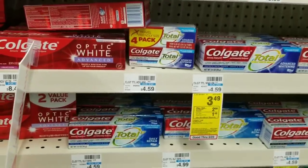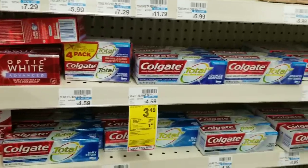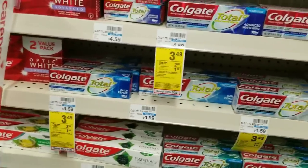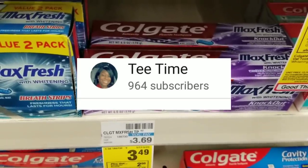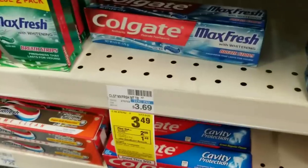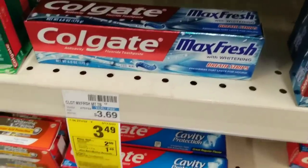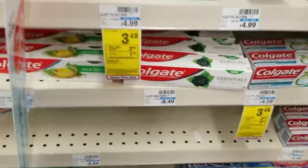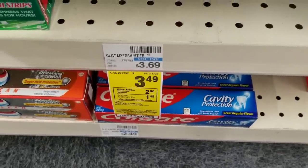I wanted to get the Neutrogena face mask — buy two and get a five-dollar ExtraCare book — but my store doesn't carry the face masks. I've been looking around the store and can't find them, so forget it. I'm going to grab some toothpaste instead. I saw that Tea Time used a whitening kit CRT attached to these, so I'm going to try it. I'm going to grab two of these Crest toothpaste — when you buy one you get a two-dollar ExtraCare book and they are $3.49 each.